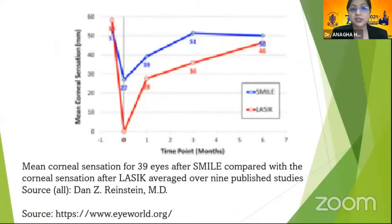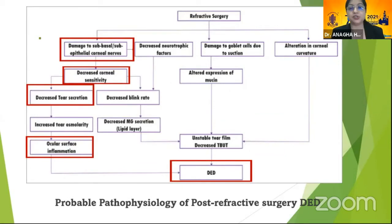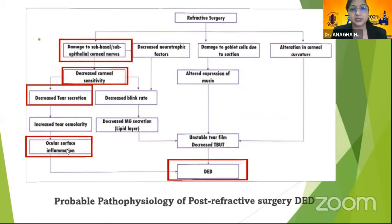This graph shows that mean corneal sensation after SMILE came back much earlier, but at the end of six months the statistics were the same. Looking at the probable pathophysiology of post-refractive surgery dry eye, one reason could be damage to the sub-basal nerves, leading to decreased corneal sensitivity, decreased tear secretion, and ocular surface inflammation causing dry eye.